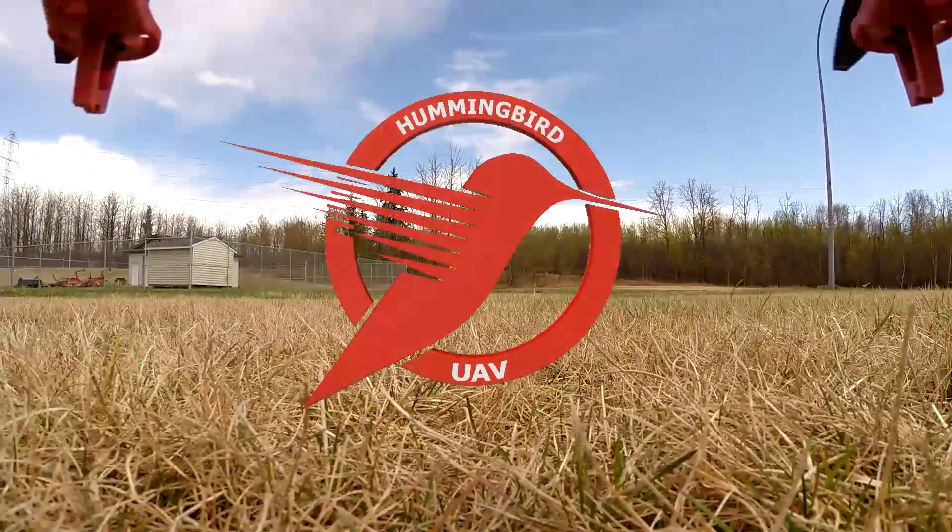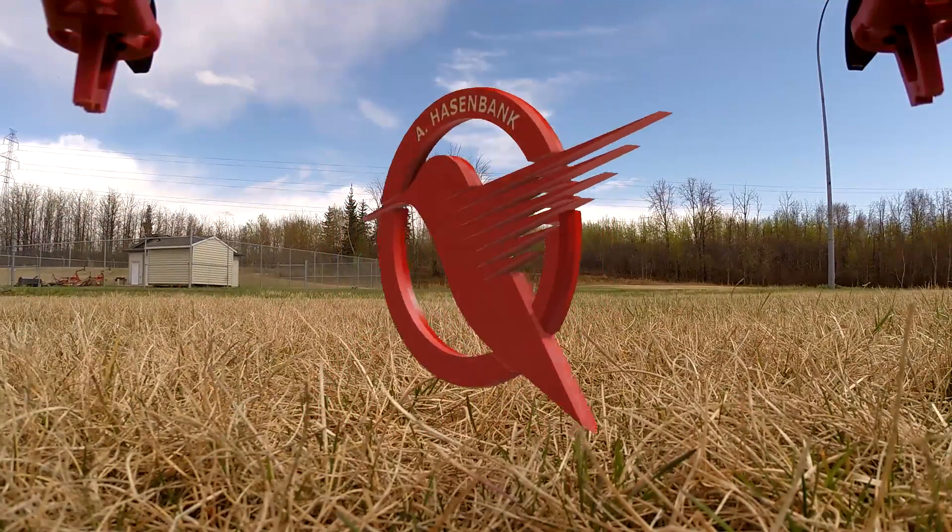Thanks for watching. Check out these links for some of my other F-550 flights.